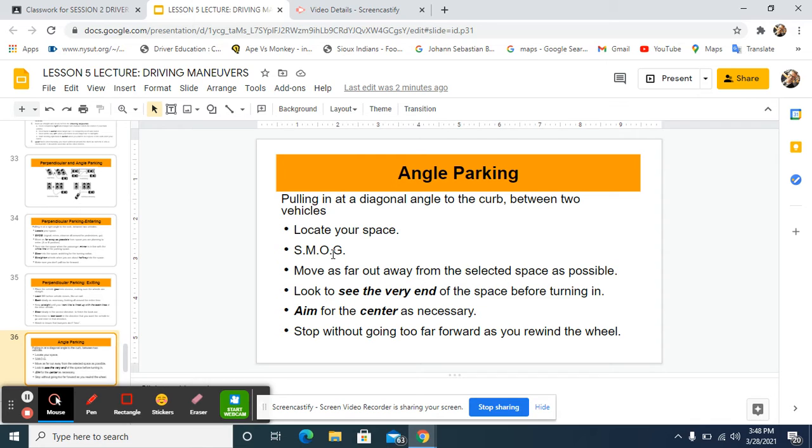Bring the car into that diagonal angle parking spot. It's easy to do — these are some of the easiest parking spots you'll encounter. Aim for the center and don't get too close to either car. Then put the car in park and get out.